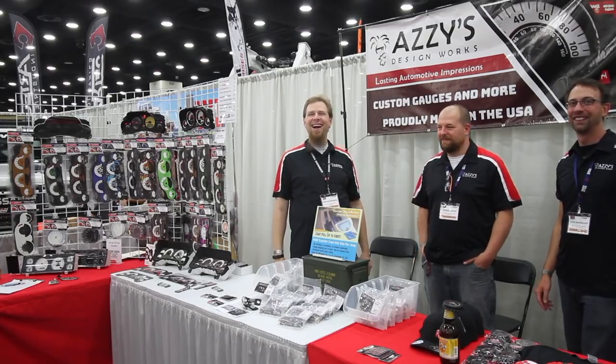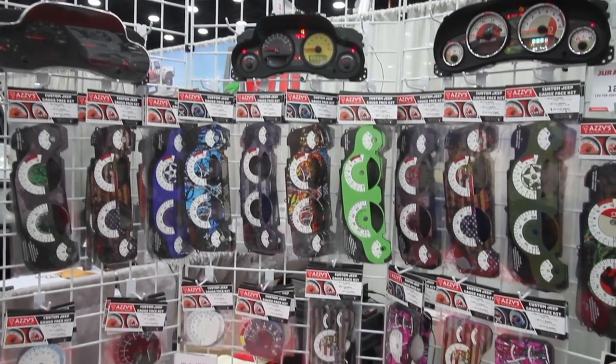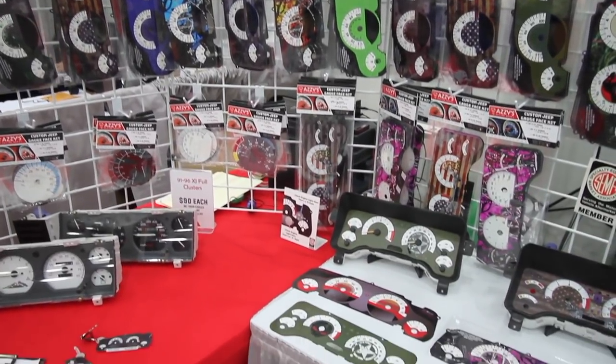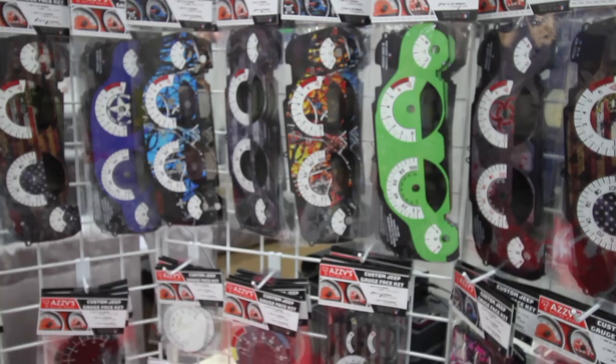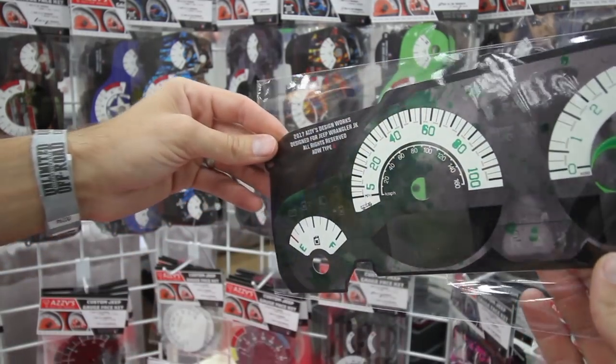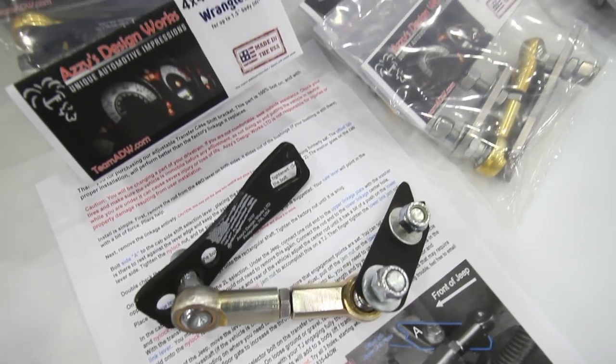I'm Azzy. We make custom gauges for Jeeps — mostly JKs, TJs, XJs. And we make a few other parts. We make a shift kit, do custom designs. You may have seen our stuff with JCR, with River Raider Off-Road, Hawk Designs, JC Whitney, if I need to drop a few names.